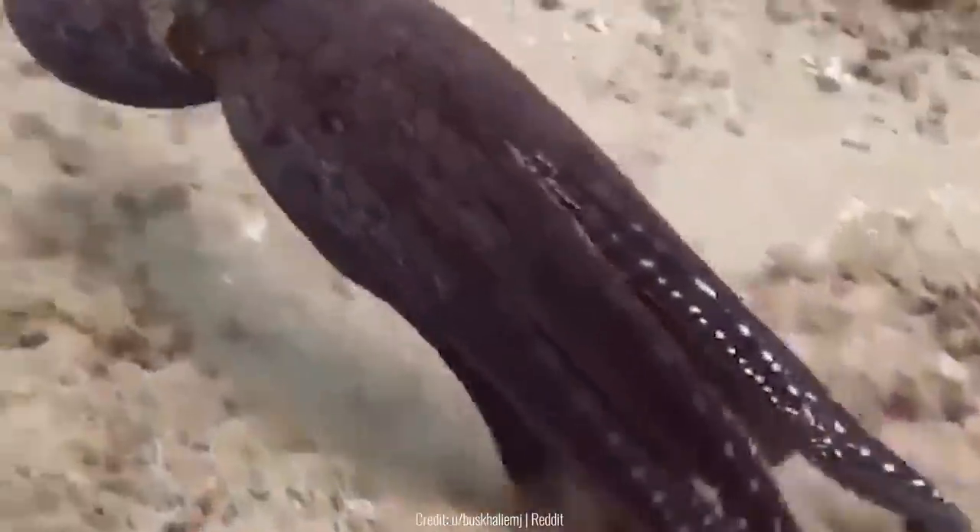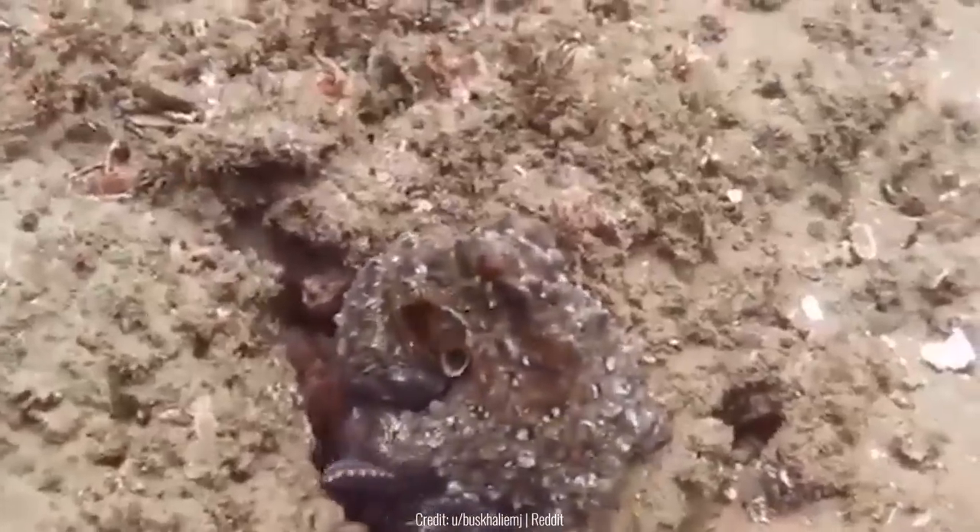This octopus had been swimming around for quite some time, looking for a place to hide. It changed its colors multiple times to see if there were any better places. Once it found the perfect spot, you could barely even see it anymore.